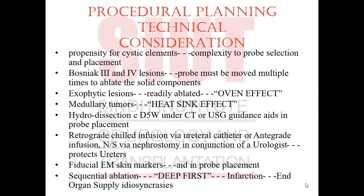Hydrodissection with 5% dextrose water under CT or ultrasound guidance aids in probe placement. Prior to starting, such fluid is instilled within the extended margins of the tumor to ensure the ablation margin does not extend beyond the marked tumor boundaries. Evidence also supports retrograde chilled infusion via ureteral catheter or antegrade infusion of normal saline via nephrostomy, done in conjunction with a urologist, to protect the ureters. Fiducial electromagnetic skin markers also aid in probe placement.